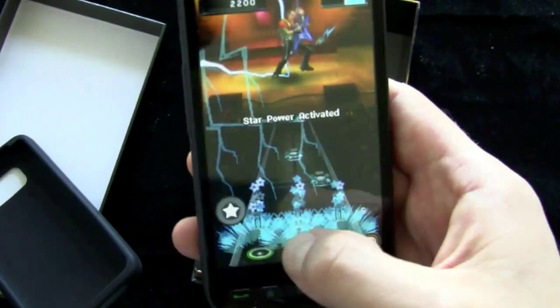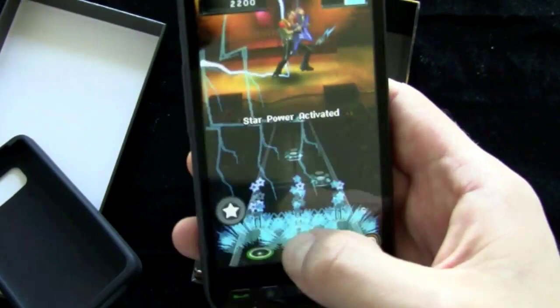Alright, till next time — I'm Noah from PhoneDog.com. Be sure to check out our CTIA coverage. There's a new phone that looks just like this but runs Android — you might have heard about it. Check it out on the site. We'll see you next time, bye bye.